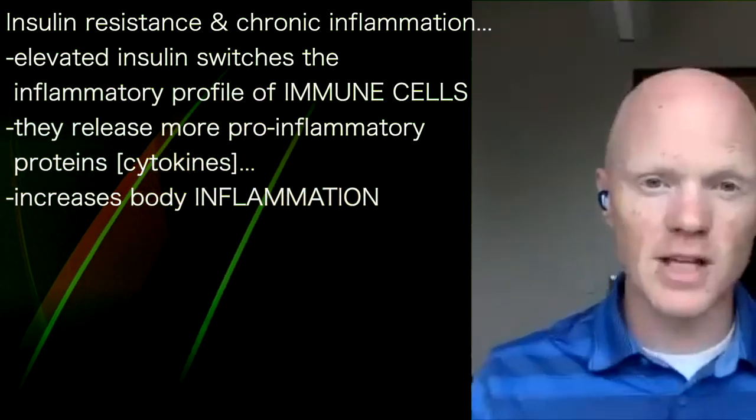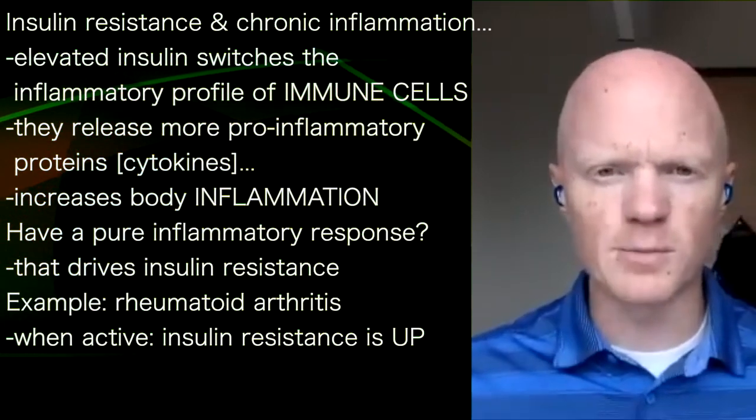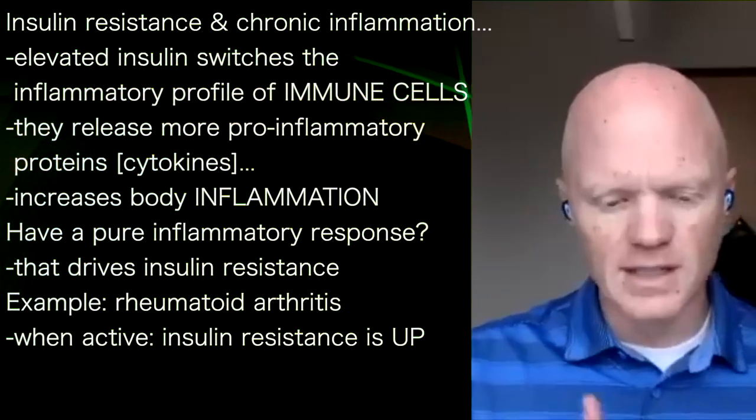But it also goes the other way, where if someone just has a purely inflammatory response, that will then drive insulin resistance.